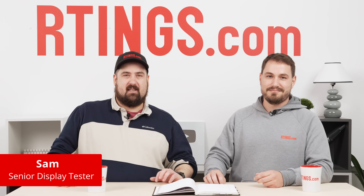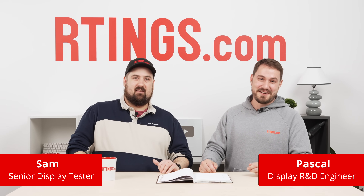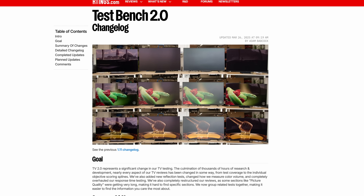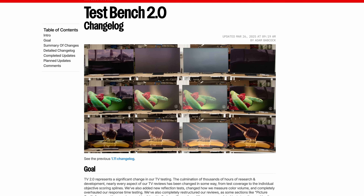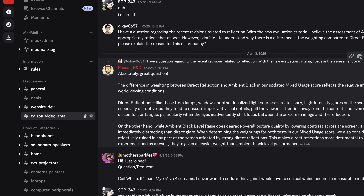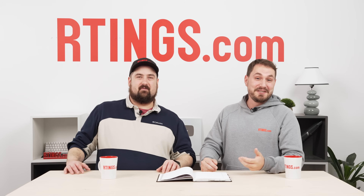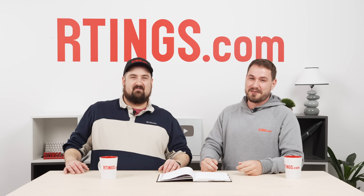Hi, I'm Sam, the Senior Display Tester at Ratings.com. I'm Pascal, the Display R&D Engineer here at Ratings.com. We recently launched our latest test bench for TVs, TV 2.0, and of course that comes with a lot of questions from all of you. We even had a dedicated channel on our Discord for you to put your questions for us to answer here. So today we're looking to address those questions directly and hopefully clear some things up.